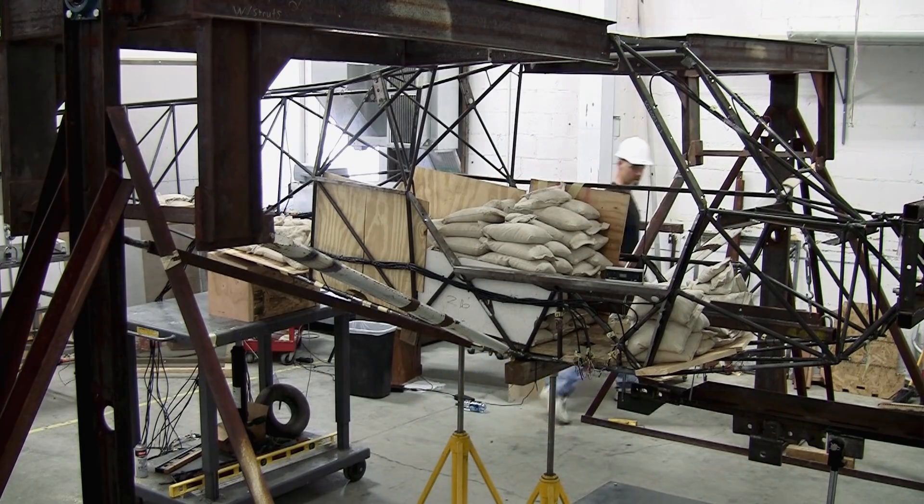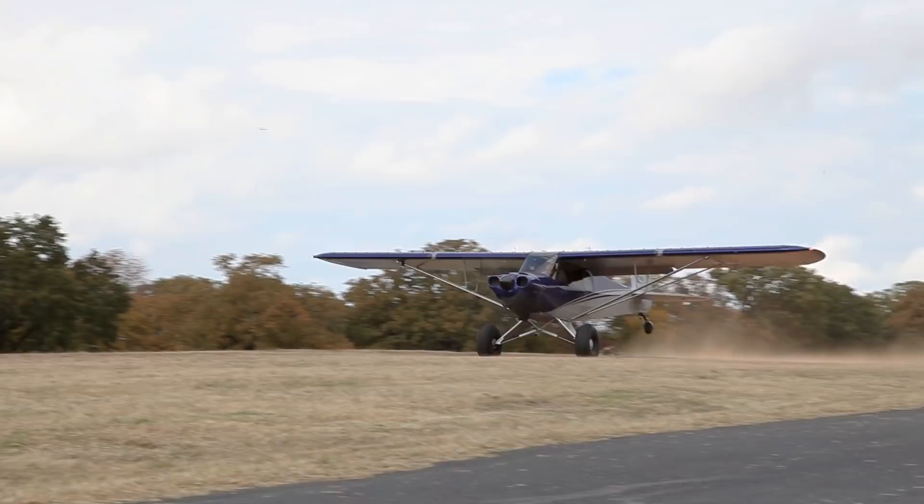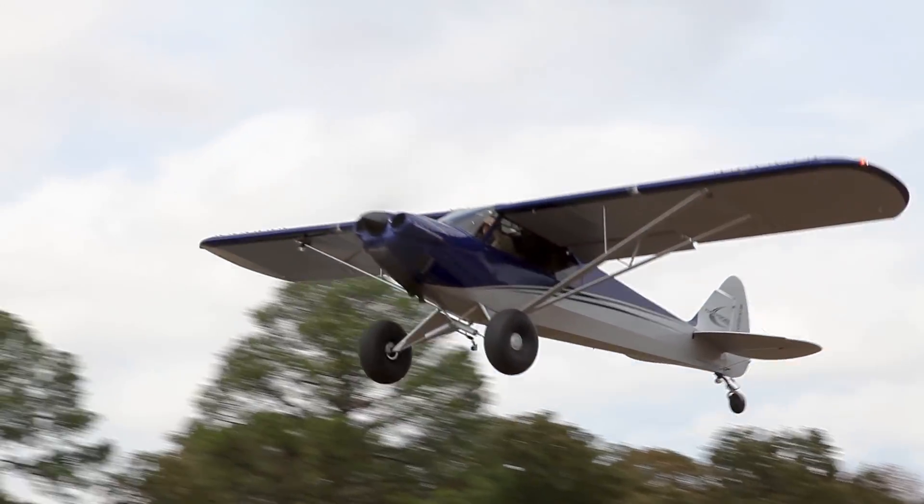The entire airframe and every component were torture tested, resulting in the most high-performance and safest STOL-capable LSA on the market.